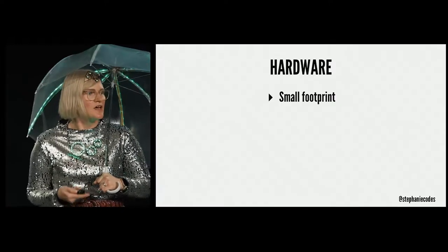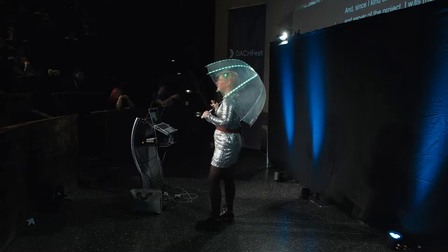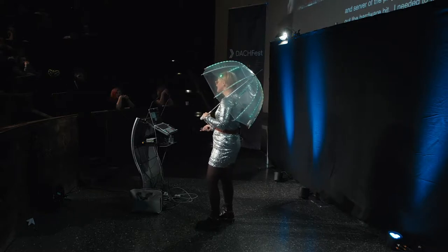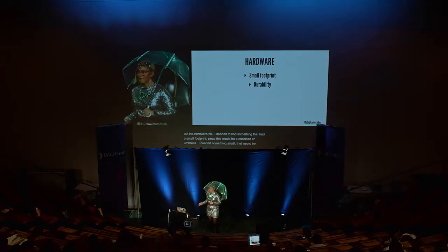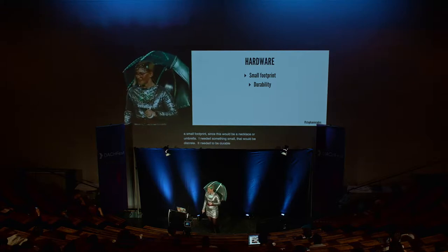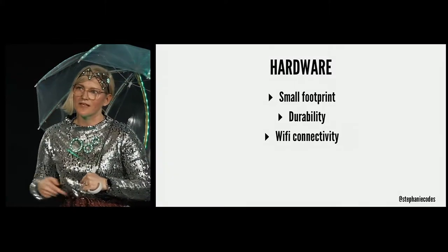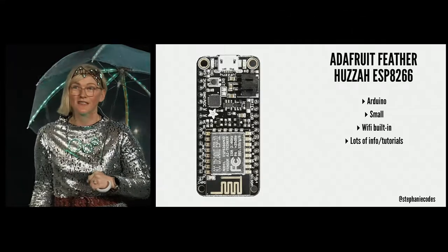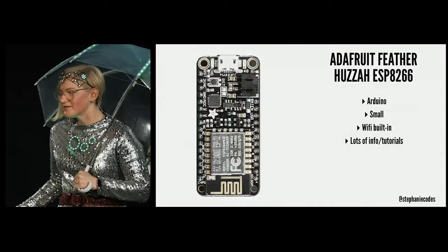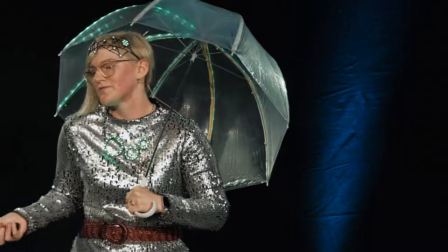For hardware, I needed something with a small footprint — since this would be a necklace or umbrella, I didn't need a huge microcontroller board. I needed something small and discreet that would blend in with my clothes, be durable, and have Wi-Fi so I could connect to that server. So I chose the Adafruit Feather Huzza — it's really popular, it's small, it has Wi-Fi built in, and there are a lot of tutorials so it's easy to troubleshoot.